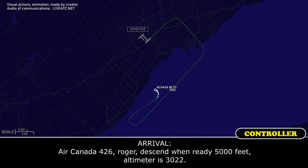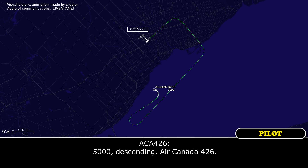Air Canada 426, roger, descend when ready to 5,000 feet, altimeter 3022. 5,000 descending, Air Canada 426.